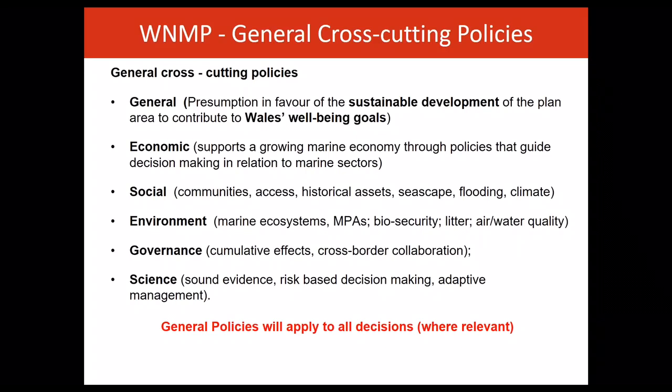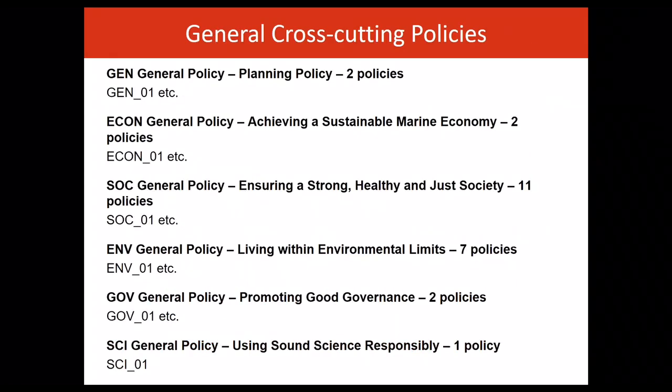Finally, the science policy frames and guides all decisions to ensure a resilient marine economy, society and environment. Each plan policy has a code. For example, Gen 01 is general cross-cutting policy number one and thereafter.